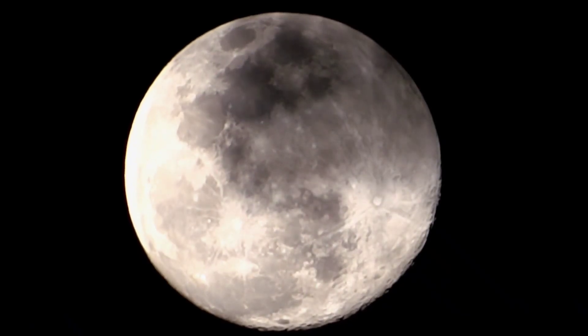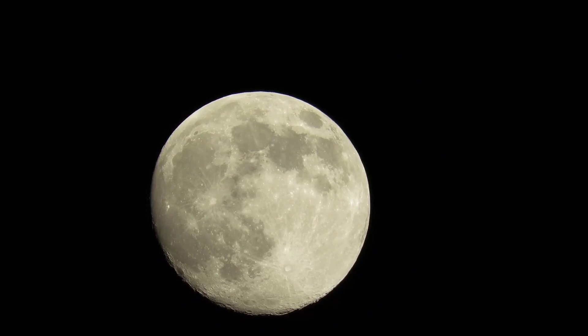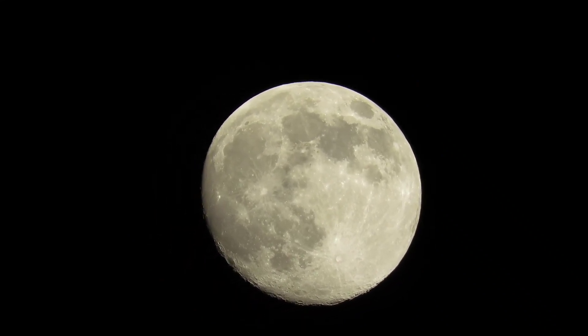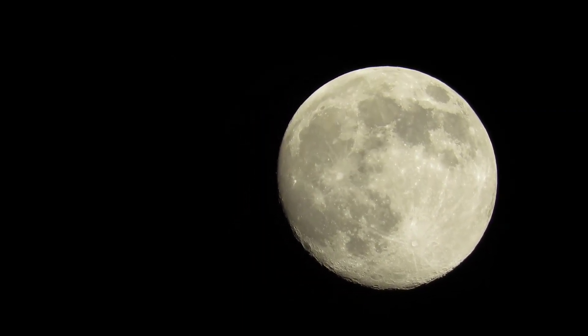36. The moon has been used for scientific research and observations, including astronomy and Earth studies, due to its proximity and lack of atmosphere. 37. The moon's appearance can change slightly due to moonquakes, which are caused by the gravitational influence of Earth and the Sun.